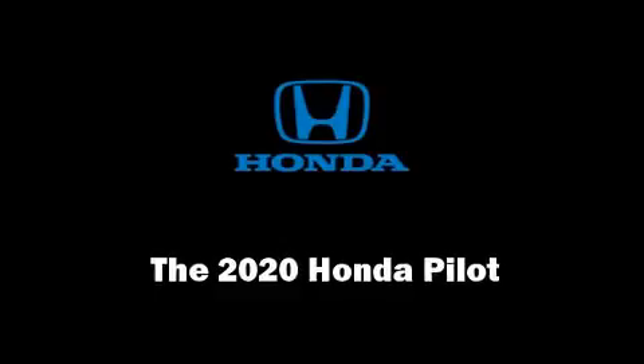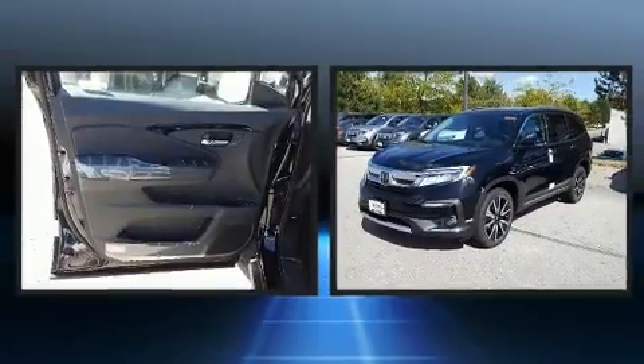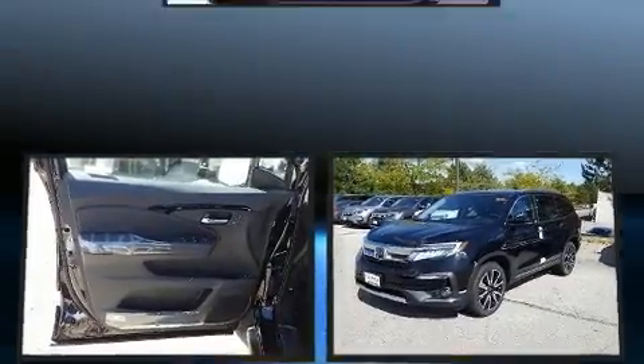Discerning drivers will appreciate the 2020 Honda Pilot. It features an automatic transmission, all-wheel drive, and the 3.5-liter six-cylinder engine.